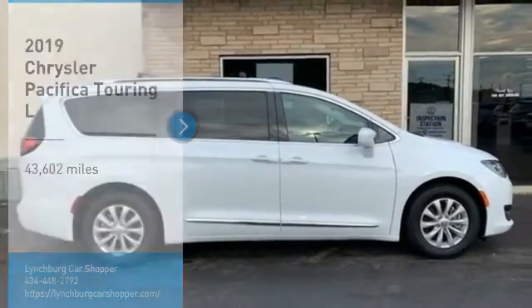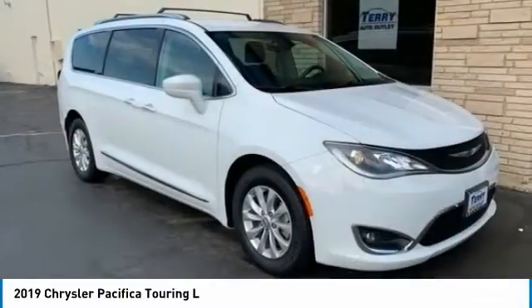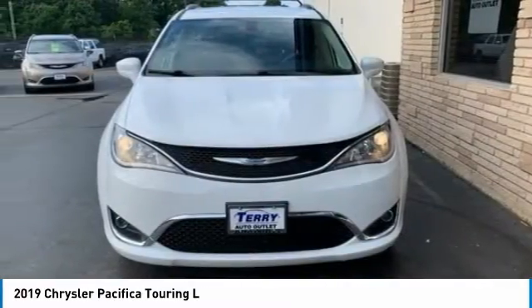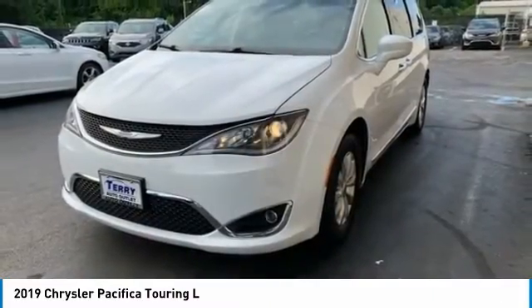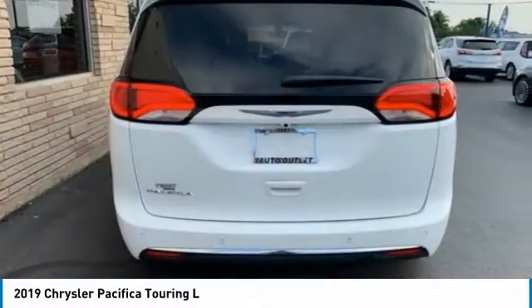Take a ride in the 2019 Pacifica. The Pacifica crossover features the driving attributes of a sedan and the utility and space of a minivan or SUV. The Pacifica has top-notch safety scores, an upscale interior, and a spacious cabin that leaves room for your family to grow.